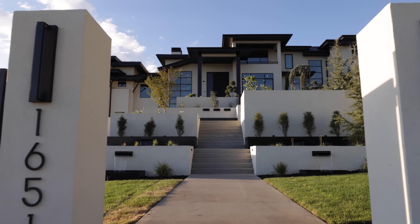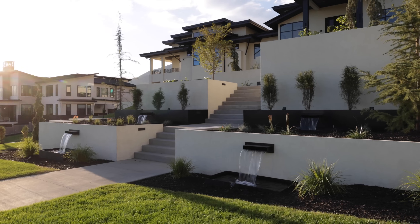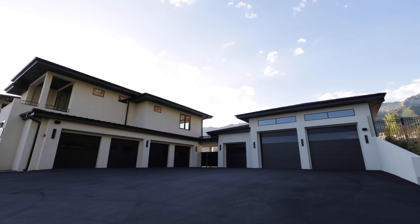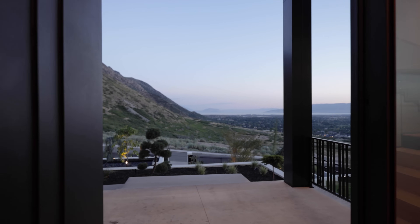My name is Casey Cloward, I'm the owner of Raycon Construction. The Bot Residence has been a feature project of ours that we've been working on for almost two years now. It's a contemporary style home up in the northeast bench of Alpine, with majestic views of the mountains and overlooking the lake.